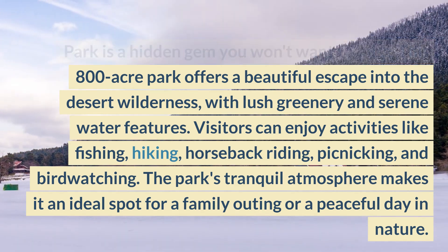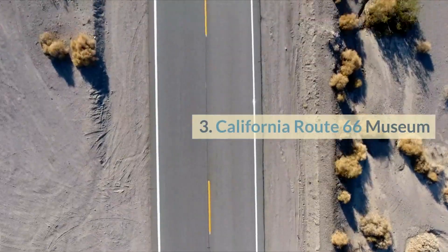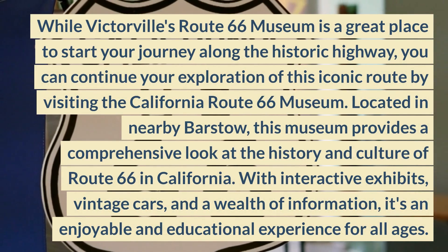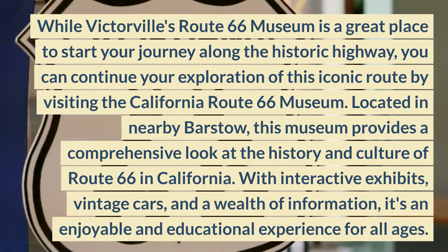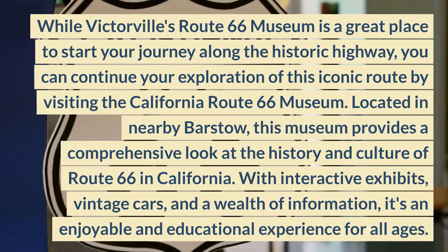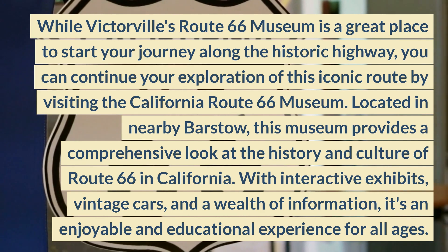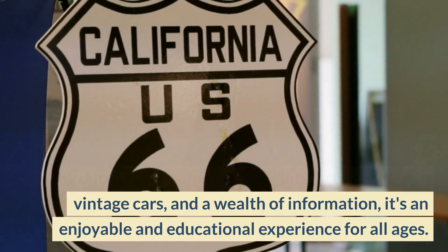The park's tranquil atmosphere makes it an ideal spot for a family outing or a peaceful day in nature. 3. California Route 66 Museum. While Victorville's Route 66 Museum is a great place to start your journey along the historic highway, you can continue your exploration by visiting the California Route 66 Museum. Located in nearby Barstow, this museum provides a comprehensive look at the history and culture of Route 66 in California. With interactive exhibits, vintage cars, and a wealth of information, it's an enjoyable and educational experience for all ages.